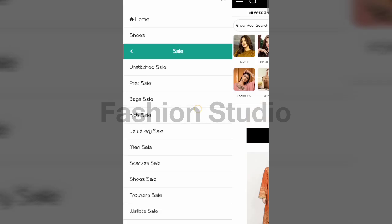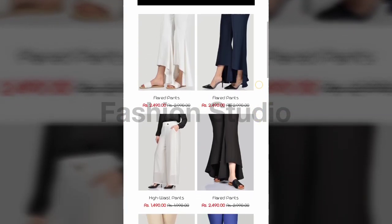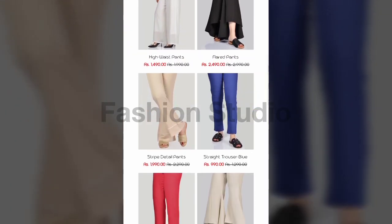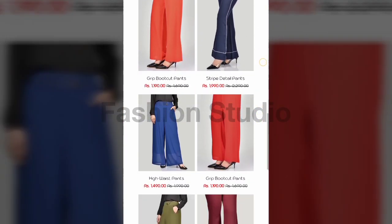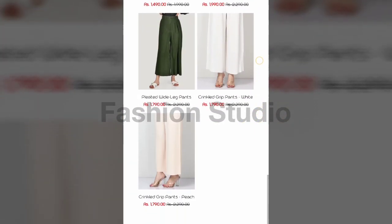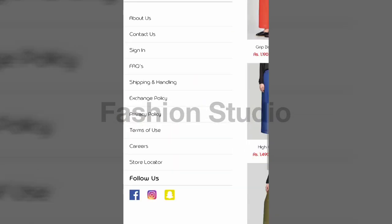We will also look at men's scarves, shoes, trousers, and wallets, but first let's finish the girls' section. You can see the stitched trousers — they have a lot of designs: flared pants, high waist pants, stripe detail pants. They are looking very beautiful, and as I mentioned, for two-piece or three-piece dresses or single shirts, you can pick trousers separately from here.